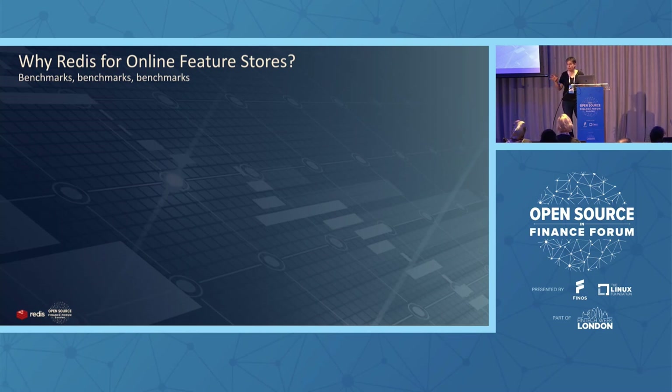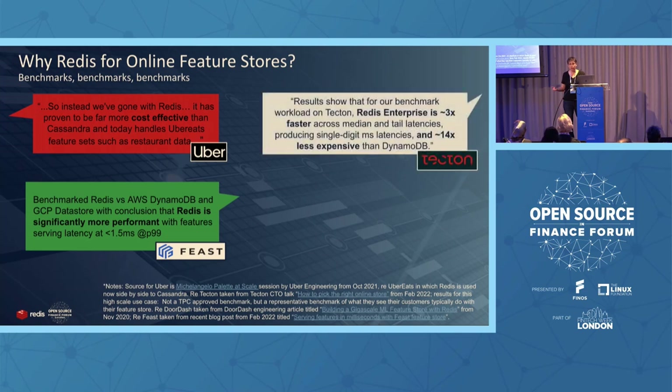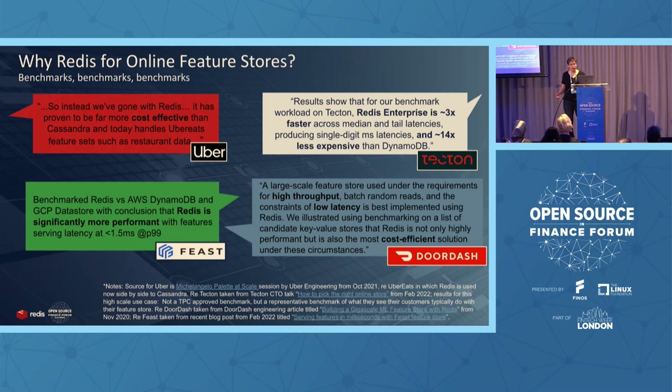This is why the feature store is implemented with an in-memory database compared to a disk-based RDBMS. For high-scale or low-latency use cases, Redis is most often selected as the online feature store. The reason is essentially benchmarks. Because it's such a critical component, companies do thorough benchmarks before choosing their online feature store, and sometimes share those benchmarks with the community. You can see benchmarks from Uber, DoorDash, Feast open source, and Tecton, the commercial feature store.